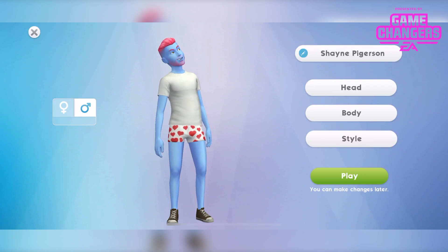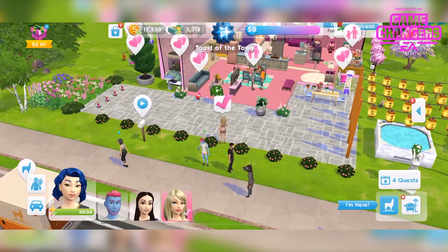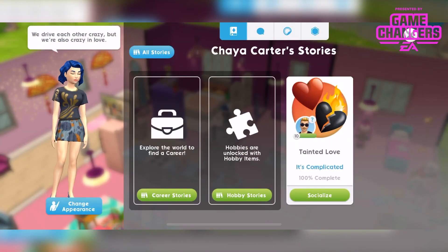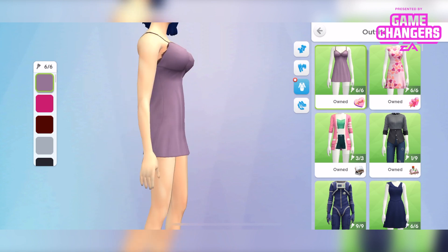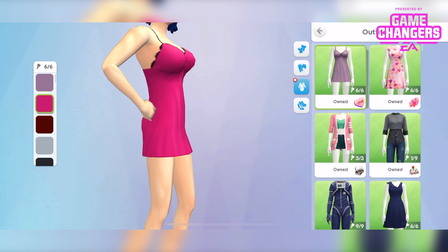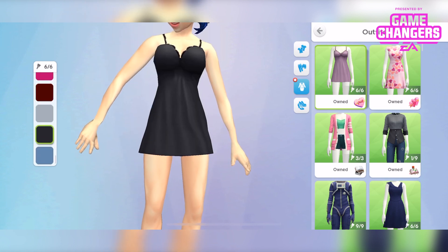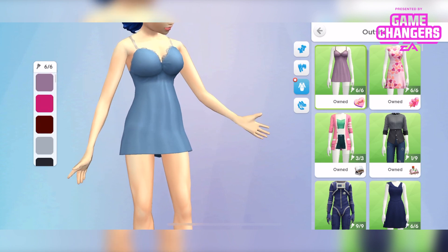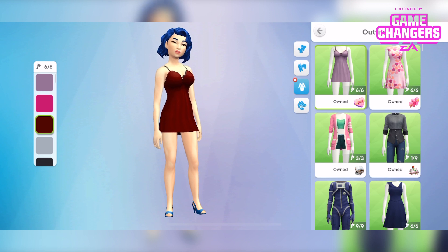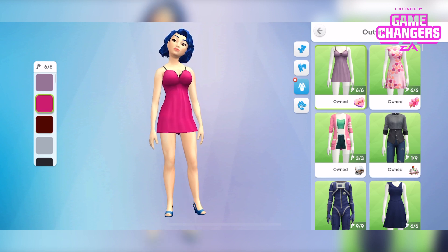Now we'll leave him in that — he looks great. And now we'll put this lovely lady in the lingerie, which is here. That is really nice actually, and it's available in these different colours. Quite like the hot pink and the deep red — I think they're my favourites. I'm going to leave her in the hot pink.